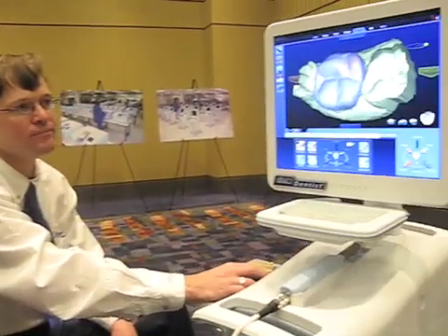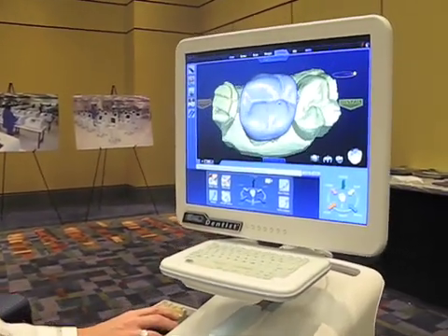Hi, I'm Dr. Gary Severance with D4D Technologies, Vice President of Marketing and Clinical Affairs. I've recently joined D4D because I see the excitement of CAD-CAM dentistry. It's certainly going to be the future of what we do in clinical restorative aspects.